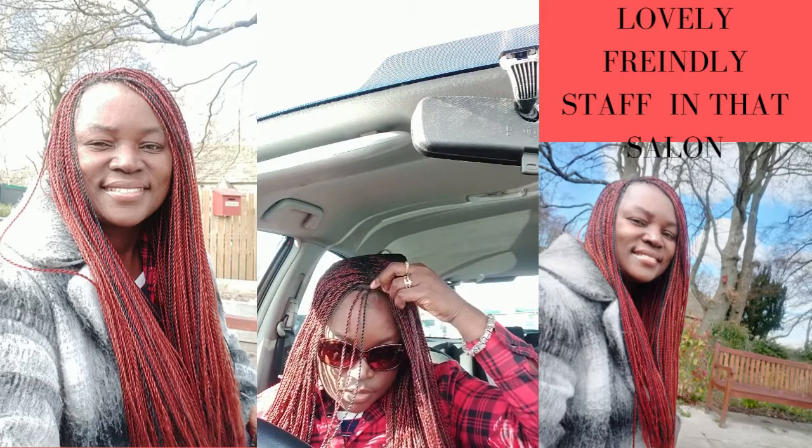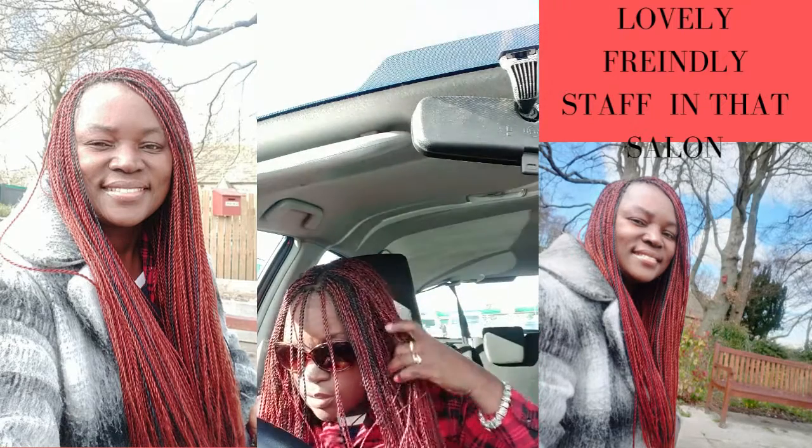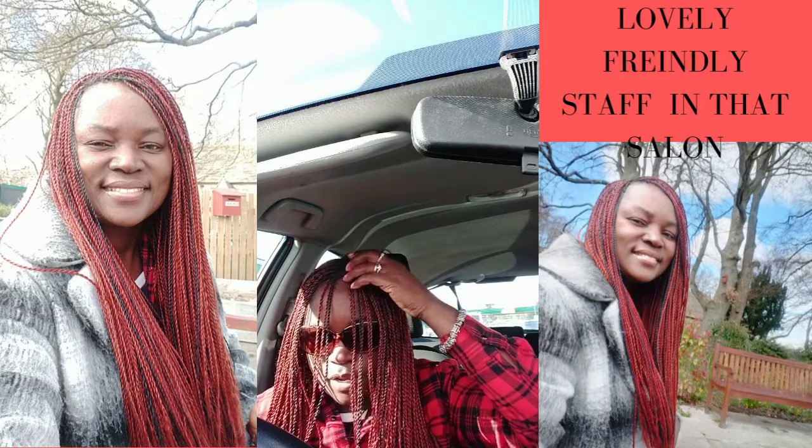This is how thin they are, guys. Look at them. They are so thin — can you see that guys? So beautifully done.